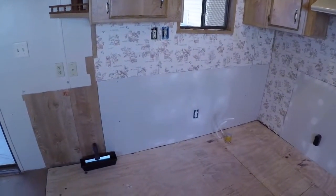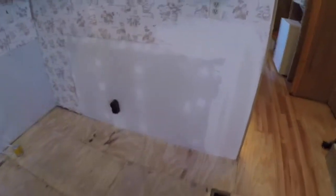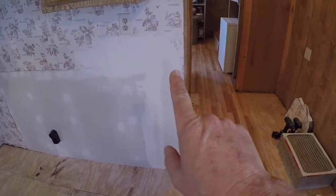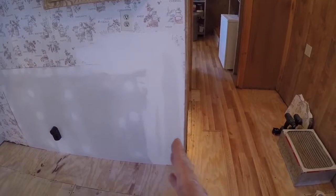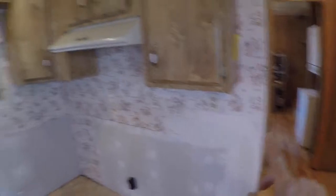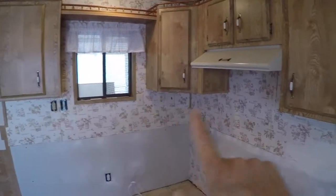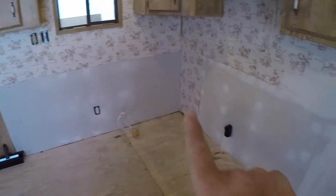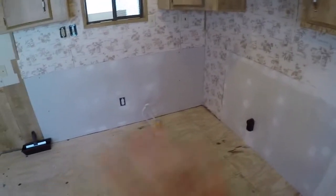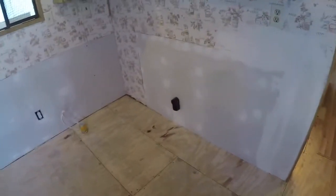Here's the kitchen — all the sheetrock is complete and the taping. This edge has a fresh coat of mud on it for smoothing out, because that's going to be just outside the cabinets. The same thing with the top here — we're going to paint all the wallpaper in the kitchen, and all this is going to be underneath cabinetry. The sheetrock is done and the floors are obviously done in here.